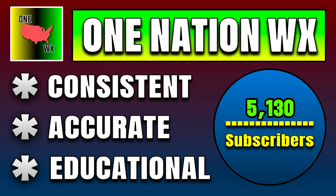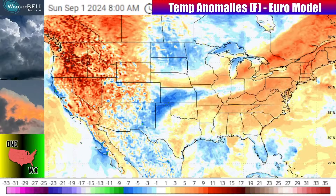If you're new to the channel, I'm at 5,130 subscribers. The next goal is 6,000. Consider hitting that button down below for consistent, accurate, and educational updates delivered right to you in the future.